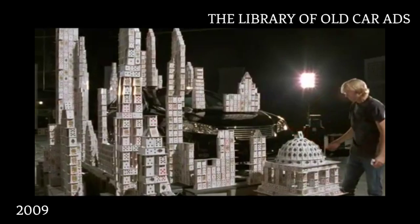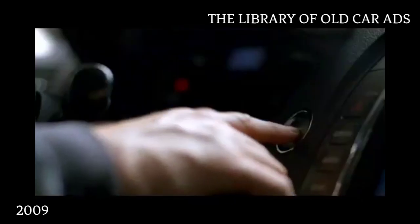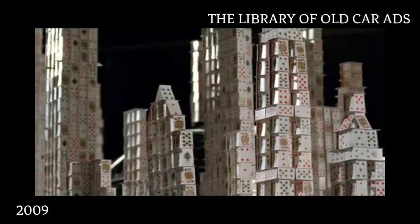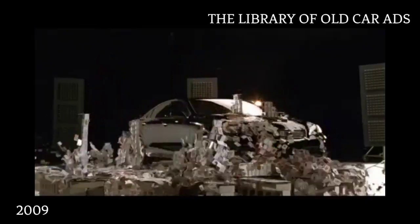What happens when you take one of the smoothest engines anywhere and add 88 separate measures to absorb vibrations? Absolutely nothing. The Lexus ES — behind every detail, there's a detail.